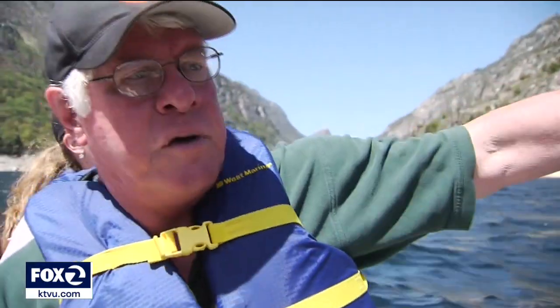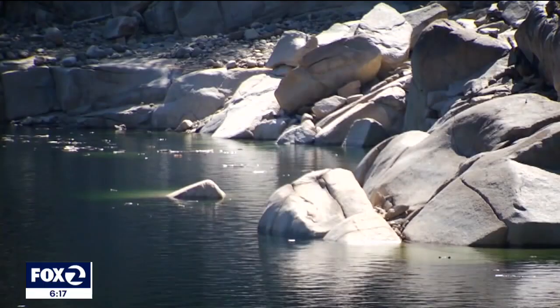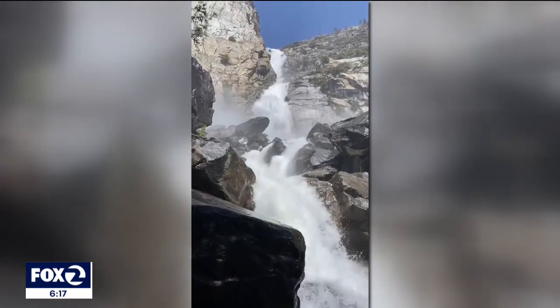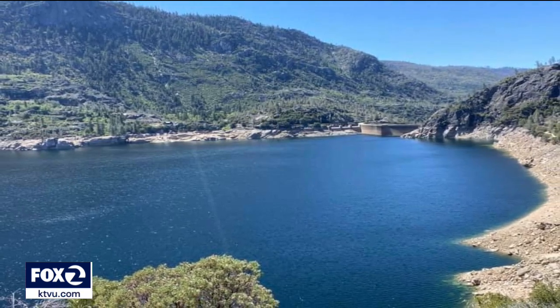Steve Ritchie is the assistant general manager for water at the San Francisco Public Utilities Commission. We explored the reservoir six years ago during our last drought. At first glance, the water reserves seem to be healthy, but far from normal. Fast forward to May 2021 — you may expect extremely low levels, but that is not the case.